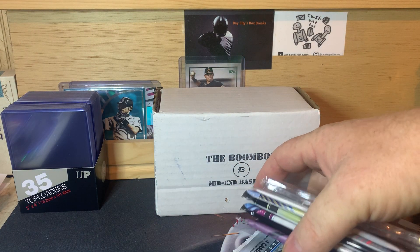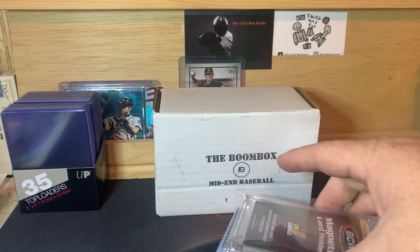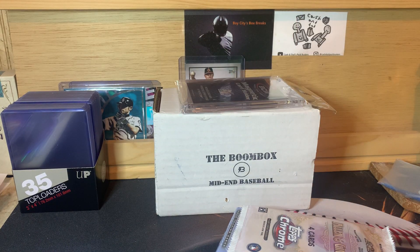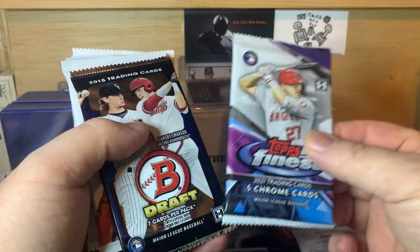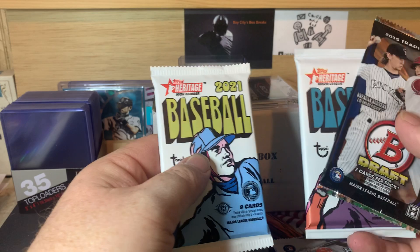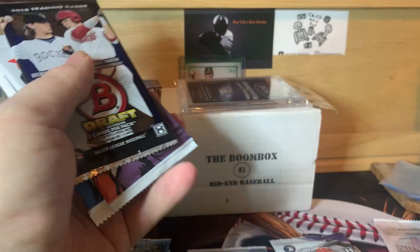We got six to ten packs, and counting: one, two, three, four, five, six, seven, eight — so we got eight packs, a couple of bonus packs, plus our one touch. We've got Allen & Ginter Chrome, Finest 2020, Stadium Club, 2021 Finest, Topps Chrome, Heritage High Number, Heritage Minor League, and Bowman Draft. We're going to start with Bowman.